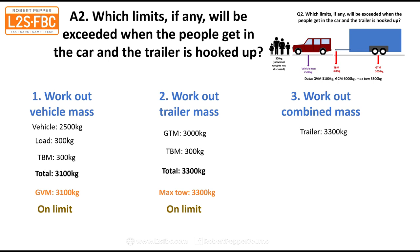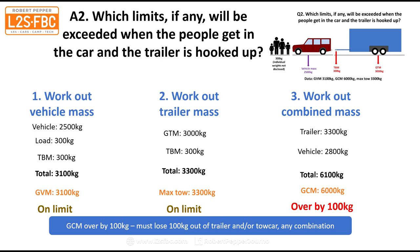Now we look at the combined mass. The trailer is 3,300 and the vehicle is 2,800, adding up to 6,100. The GCM, however, is only 6,000 kilograms, so we're over by 100 kilograms. To fix that, we need to lose 100 kilograms — that can come out of the trailer, out of the tow car, or any combination thereof. As long as we lose 100 kilograms across the whole combination, we're good. Someone pointed out the kids can stay at home — that would probably do it.